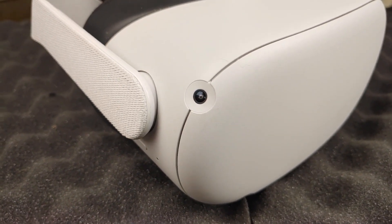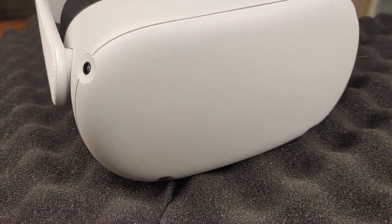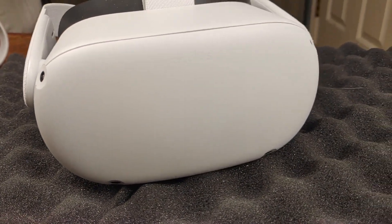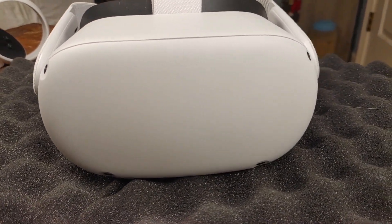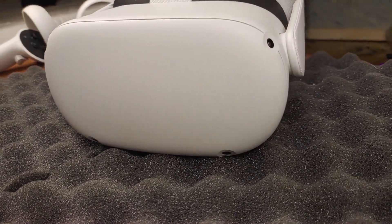The Oculus Quest 2 comes in two different models: a 64 gig and a 256 gig. Unfortunately there's no expandable storage, so no external SD card, which is kind of a bummer.